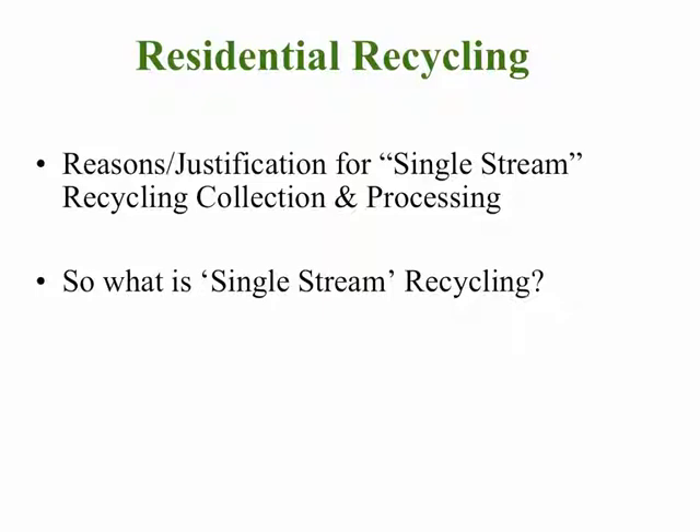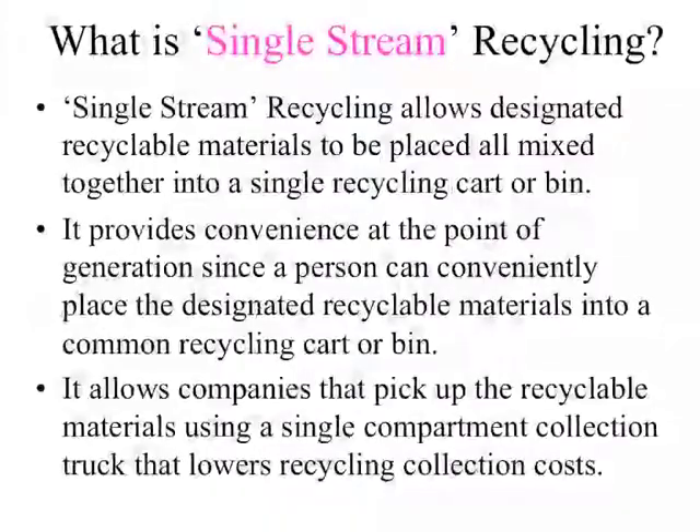So what is single-stream recycling? Single-stream recycling allows households to place designated recyclable materials all mixed together into a single recycling cart or bin, which makes it very convenient for the residents of the household to participate. It also makes it more economical for companies that pick up the recycled materials, because they use a single-compartment collection truck that can compact and take all the recycled materials together to the processing facility.